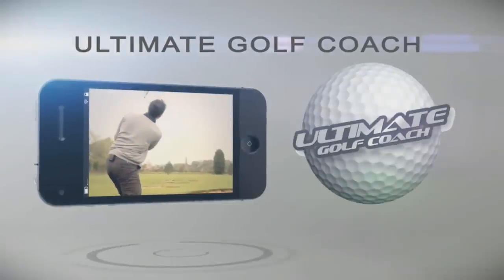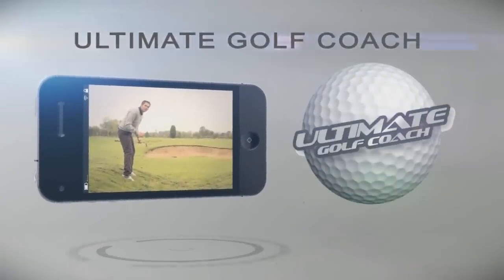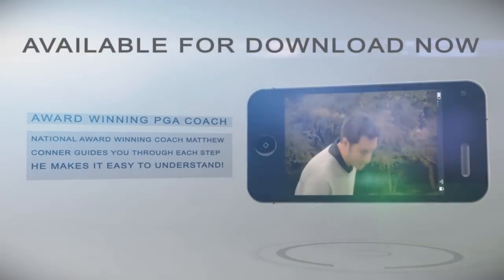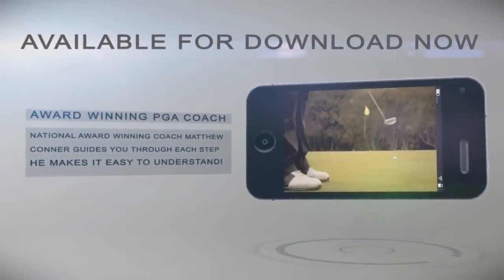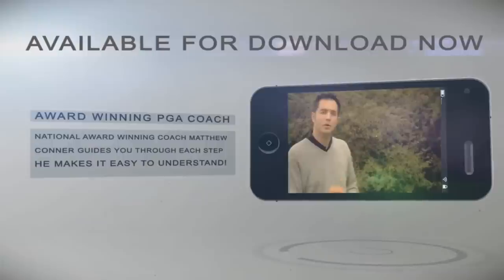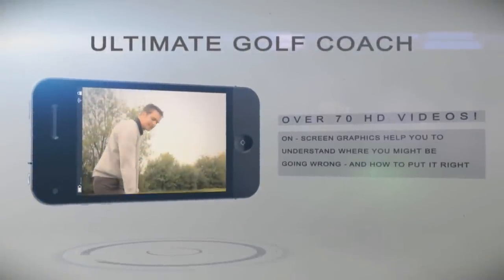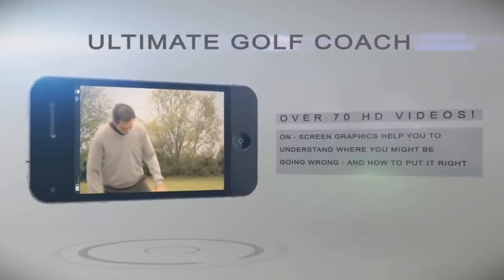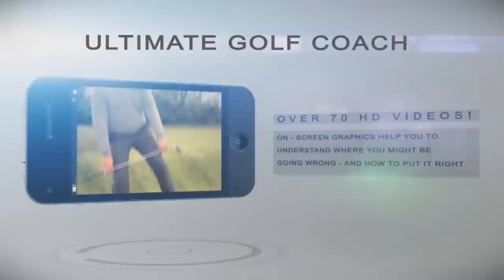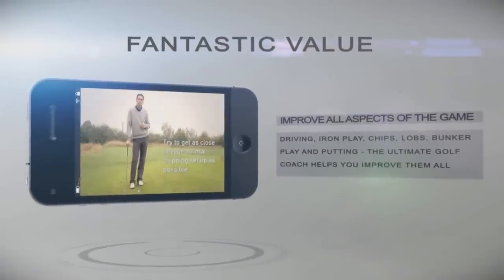Put the Golf Pro in your pocket and download the Ultimate Golf Coach right now. Created by National Award winning PGA Coach of the Year Matthew Connor, Ultimate Golf Coach can help improve your golf from the pre-game warm-up to the final putt. Over 70 high-quality videos with clear and concise graphics show you exactly the shots you should be playing. Improve your drives, iron play, chips, lobs, bunker play and putting right now.